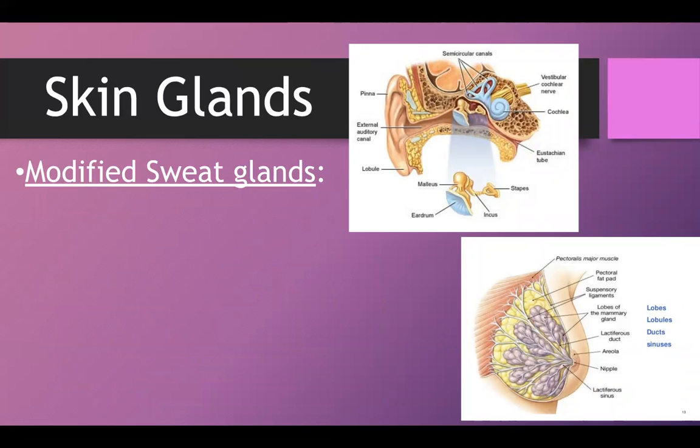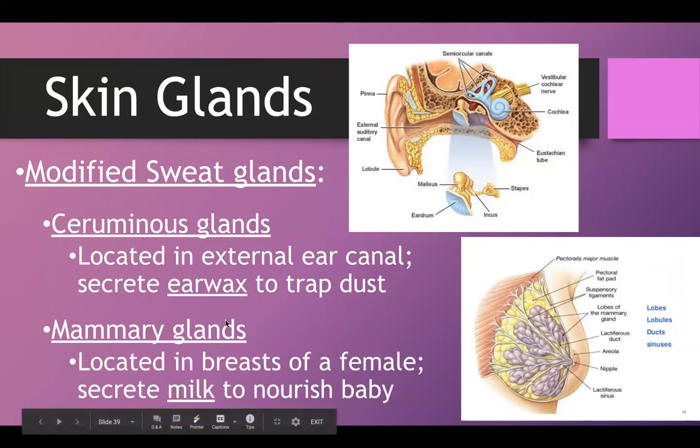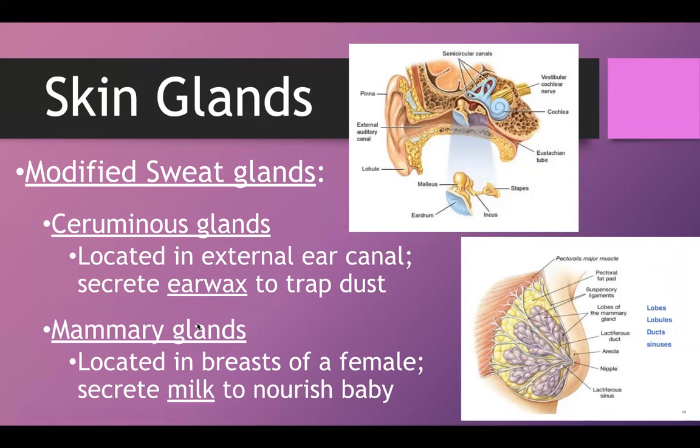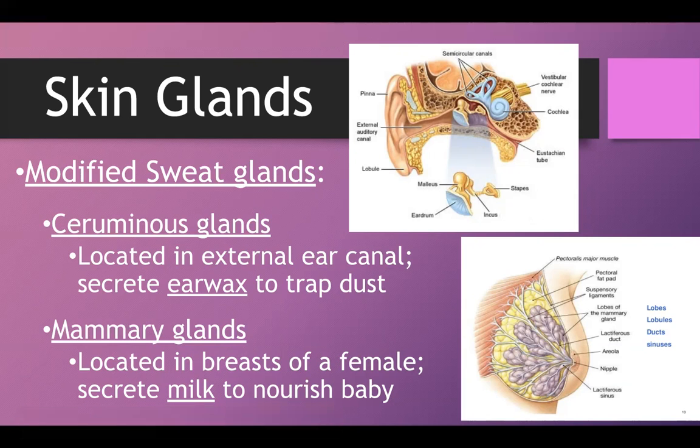The last two glands are modified sweat glands. First, in the external auditory canal of the ear, are ceruminous glands, which produce earwax. Earwax helps trap dust and prevents pathogens from reaching the eardrum and causing infection. The other glands are the mammary glands, located in the breast tissue, which secrete milk in response to hormones to nourish a newborn baby.